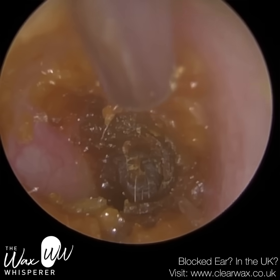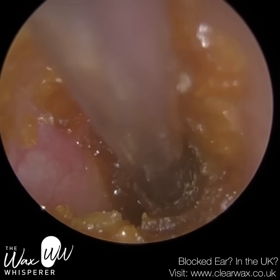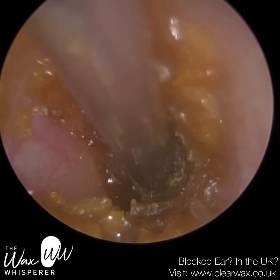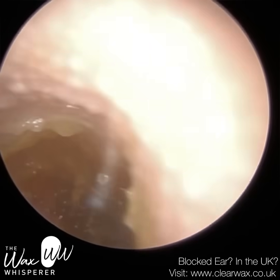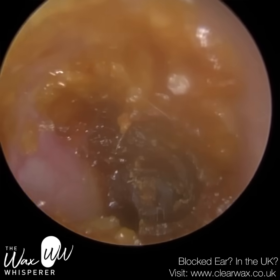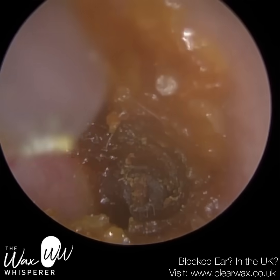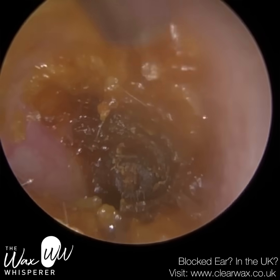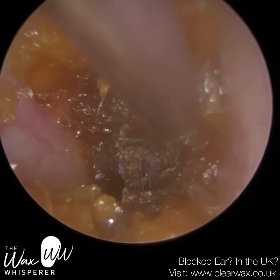They're currently using a different system they're not very pleased with, so they're looking to get trained by Clearwax when we restart our training courses, which won't be too long now as we're making very good progress with the development and launch of the Waxscope and my other instruments. So it's all going to be planned, and I'm going to update everyone shortly with some training dates.